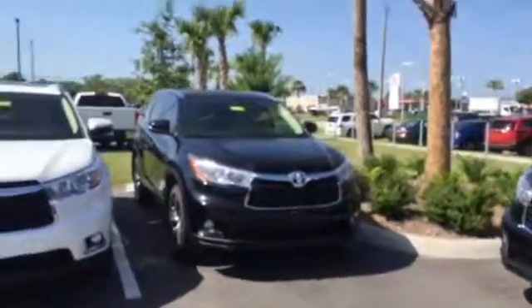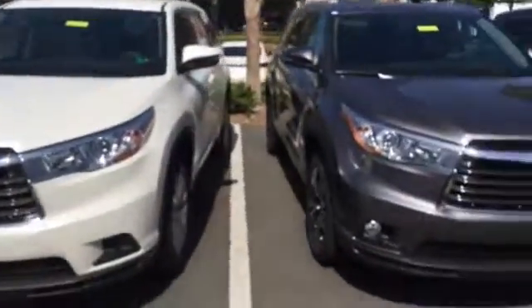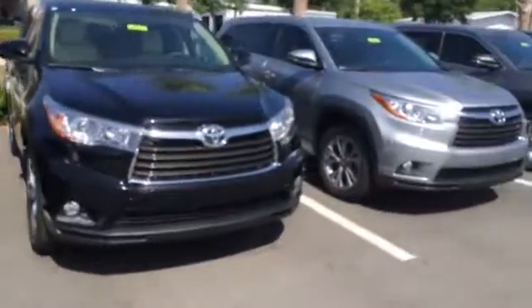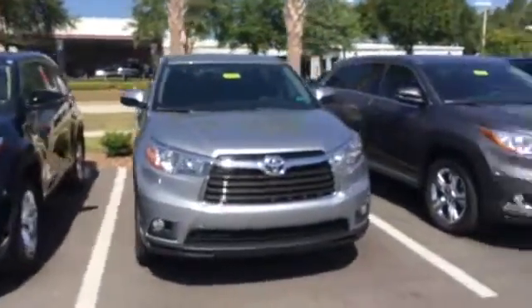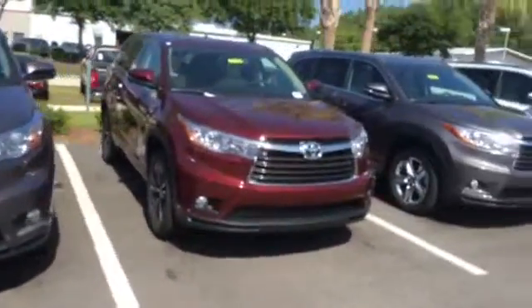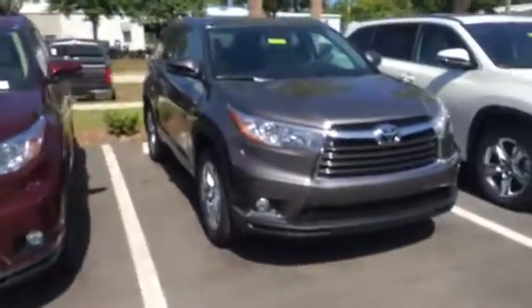One of the nicest things about this is not only the special programs we've got going on right now and the best selection in the Jacksonville area and this region, but you can get the best customer service, the most money for your trade-in, the cheapest rates available, the best financing options. And I guarantee you I will sell our Highlanders for the least amount